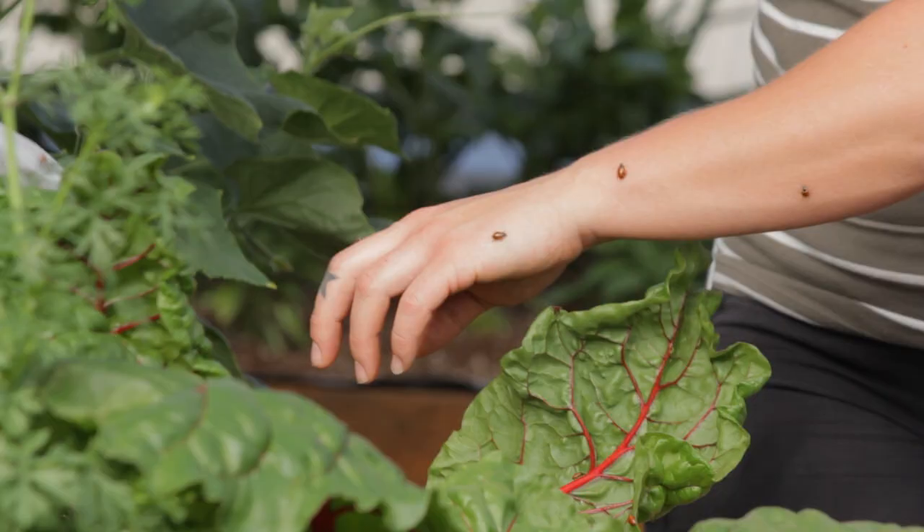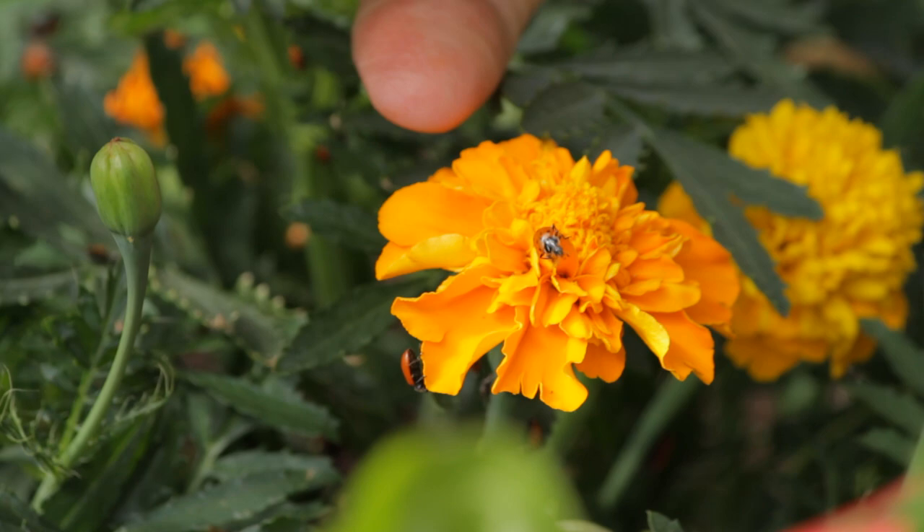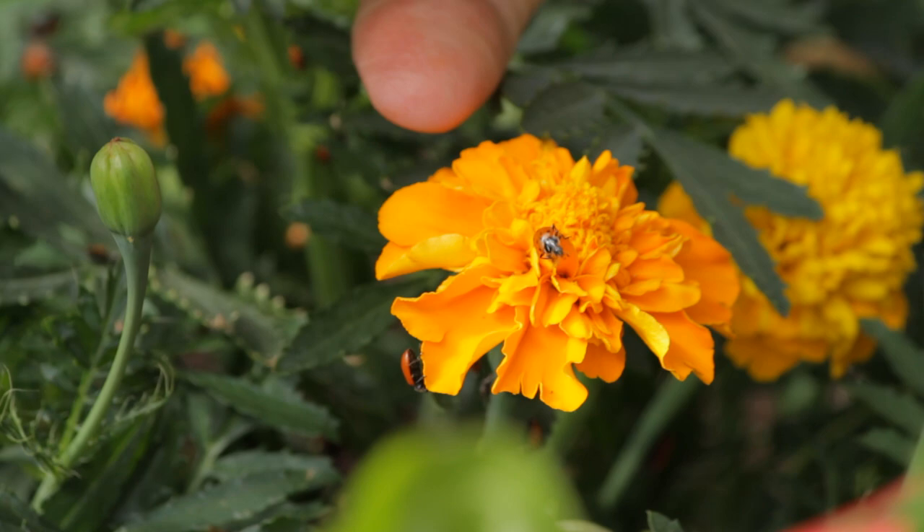They will start to breed, so that should fill up. You can order ladybugs pretty much on any online gardening outlet, and I found that they can store in the fridge for up to two weeks. That gives you a little bit of time to get them out at the perfect time, get established in your garden so they have something to eat. And a super fun fact: ladybugs can eat up to 5,000 aphids in their lifetime, which is super awesome for us gardeners.